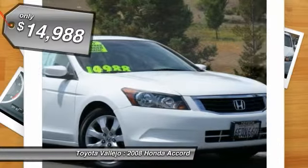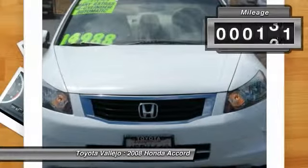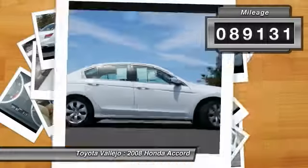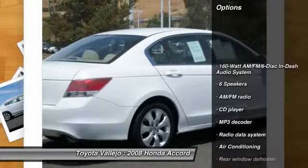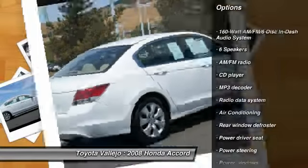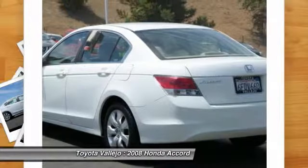The Toyota Vallejo Advantage. Here it is. There are used cars, and then there are cars like this well-taken-care-of 2008 Honda Accord. This luxury vehicle has it all, from a posh interior to a wealth of wonderful amenities. If you want a cream puff with style, this is it.